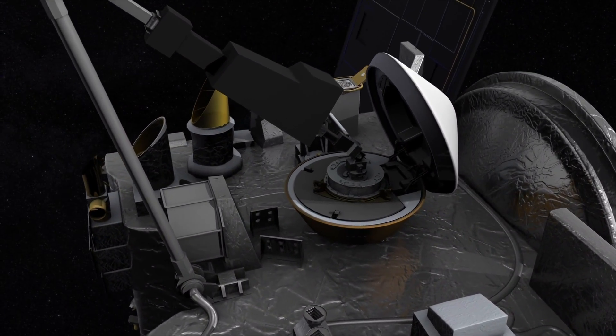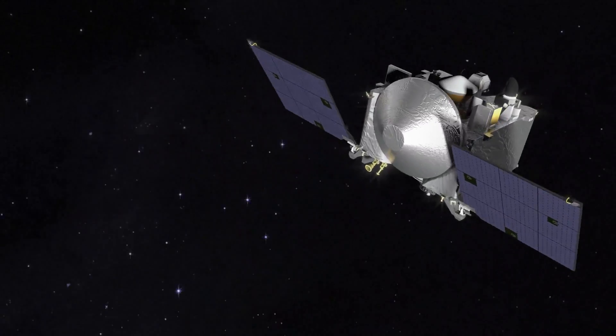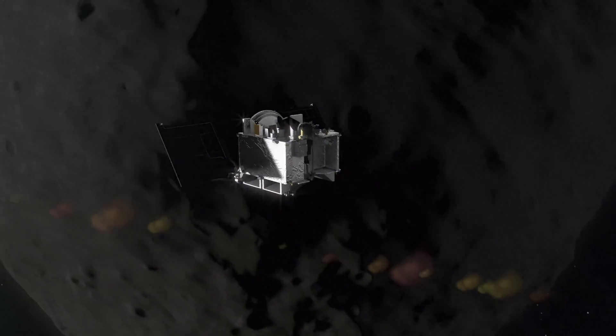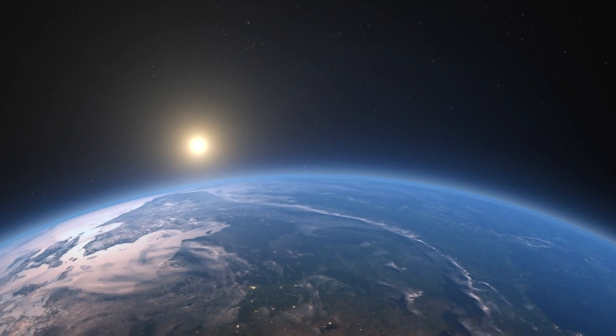The sample mass measurement allows us to decide if we've collected enough mass to stow the sample and return home, or if we have to try again. This is the culmination of a lot of work — it's probably one of the most exciting missions that I've worked on, and it's really exciting to know that we're finally going to be able to touch the surface of the asteroid and collect the sample to return back to earth.